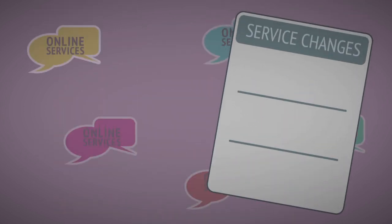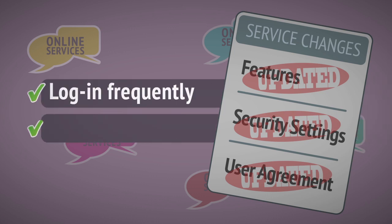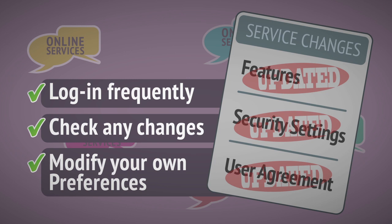Online providers often change features and security settings as well as user agreements for their services. Make sure to log in frequently and check that you're happy with any changes that have been made, and modify your own preferences if necessary.